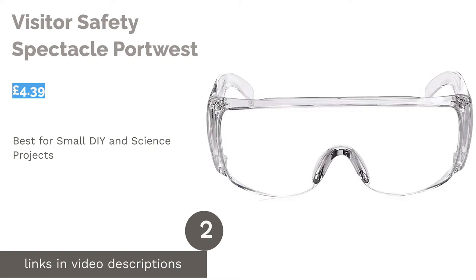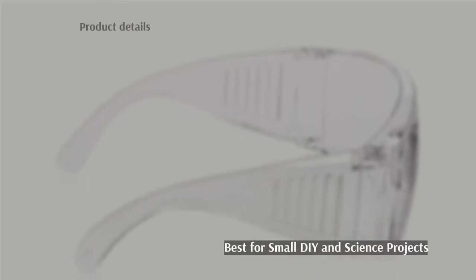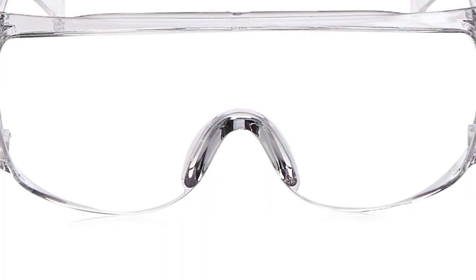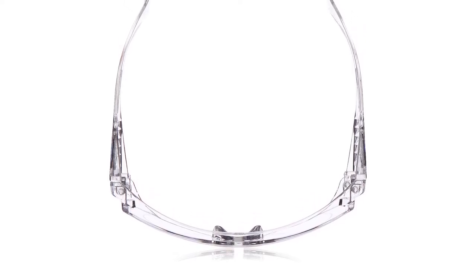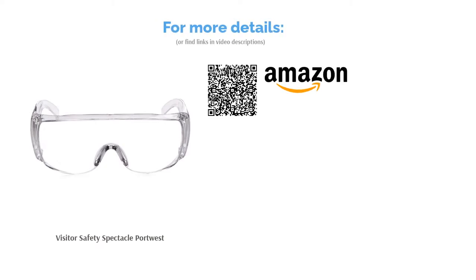The second product in our list is the Visitor Safety Spectacle Portwest. These glasses are super reliable with their wide, side-defending frames and a one-piece lens for enhanced vision. They even have UV protection to shield your eyes from harmful light rays that could potentially cause damage. Despite the price, these glasses are extremely durable and resistant to subtle damage thanks to their powerful PVC lenses. However, they have a rigid frame without any rubber coating, so they're best reserved for small projects that won't require you to wear them for long periods of time.